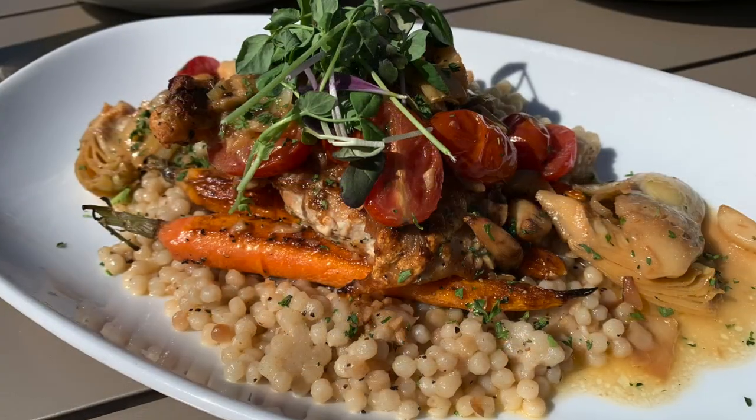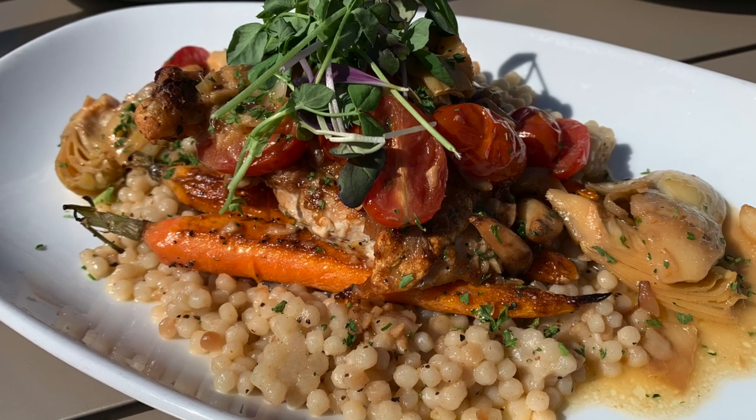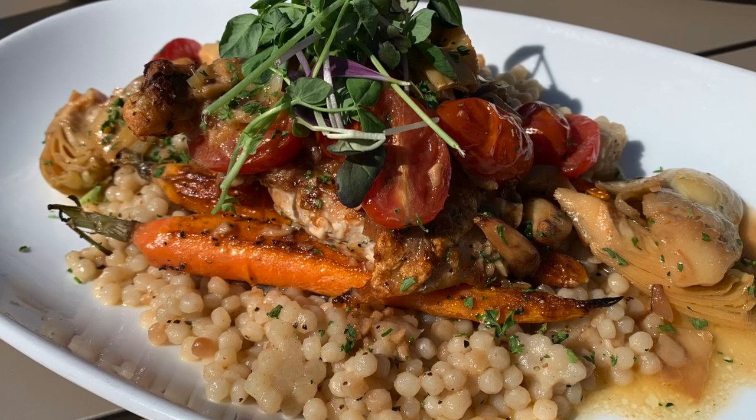Up front here we got the lemon artichoke chicken — just a nice dish with good flavors, blistered tomatoes, artichokes, served over some curl couscous.